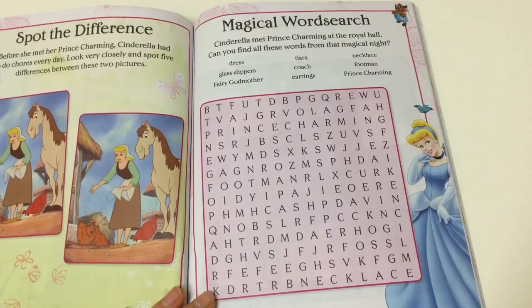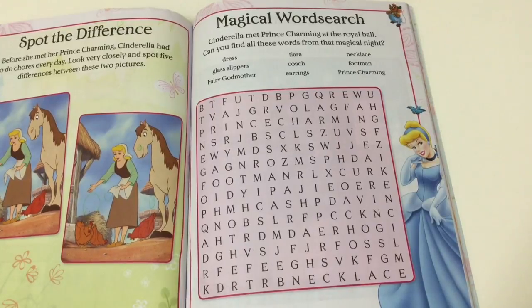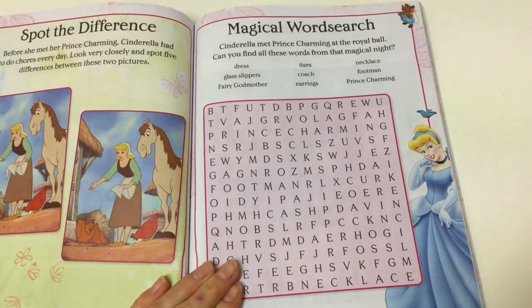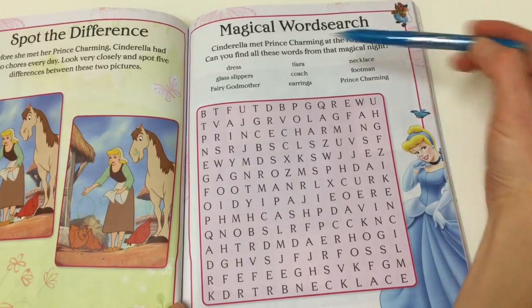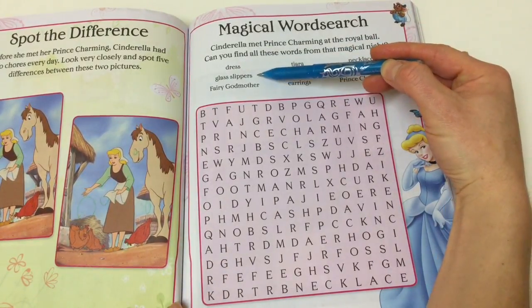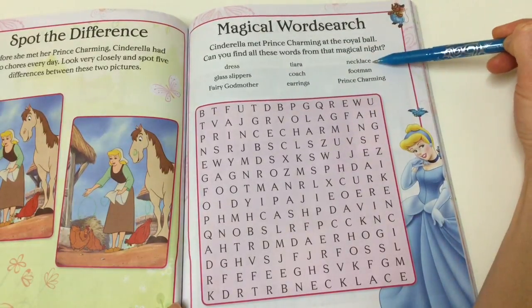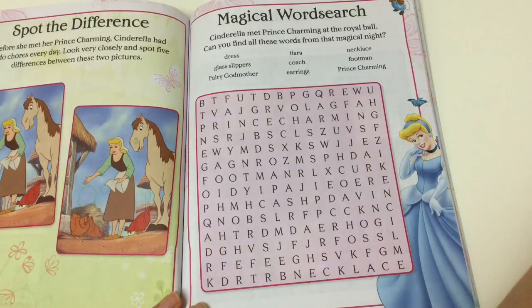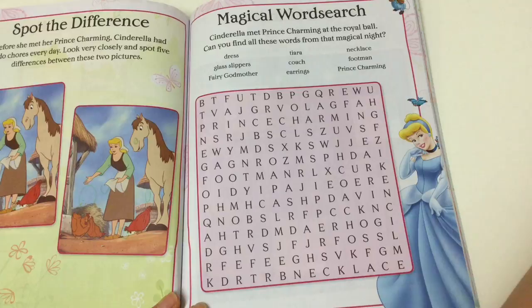Now we have a magical word search! I love word searches. I'm going to use my blue pen this time. Cinderella met Prince Charming at the Royal Ball. Can you find all these words from that magical night? So we have: dress, gloves, slippers, fairy godmother, tiara, coach, earrings, necklace, footman, and Prince Charming. Let's have a race — put it in the comments if you beat me in finding them all. I love word searches but I'm actually not very good at them. So ready, set, go!